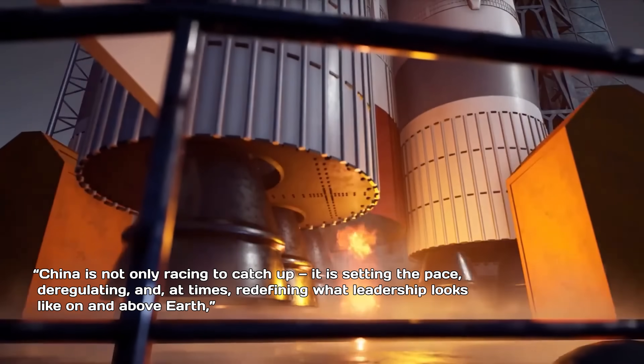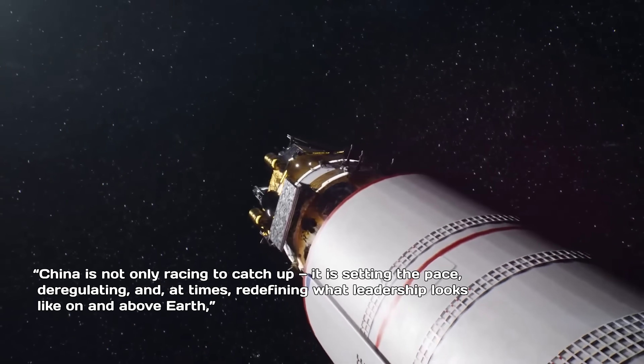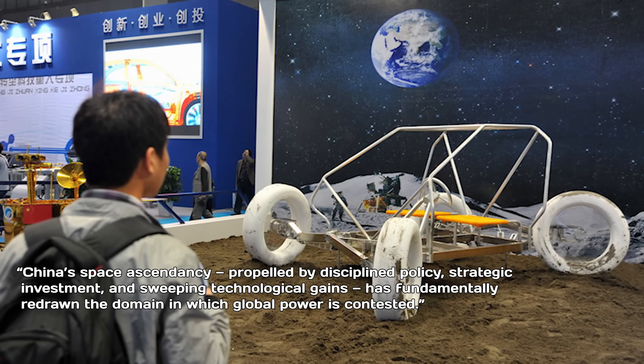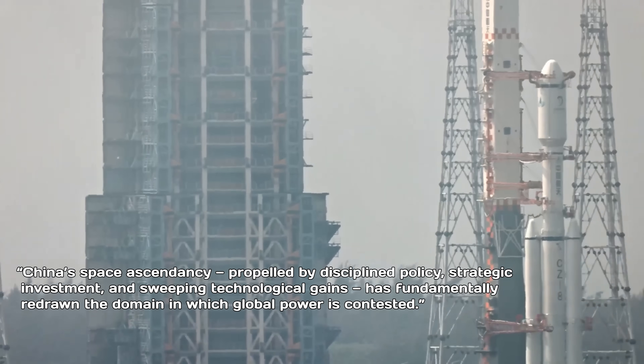China is not only racing to catch up — it is setting the pace, deregulating, and at times redefining what leadership looks like on and above Earth, the report states. China's space ascendancy, propelled by disciplined policy, strategic investment, and sweeping technological gains, has fundamentally redrawn the domain in which global power is contested.